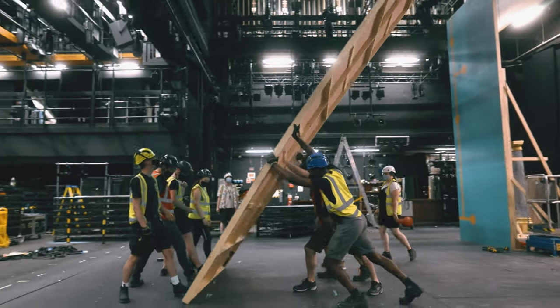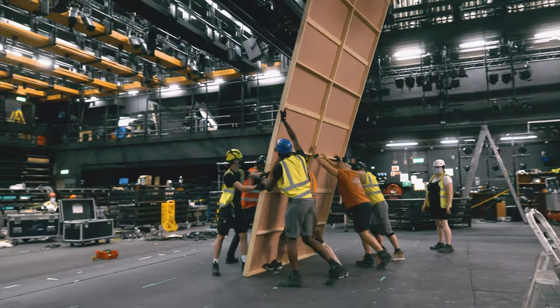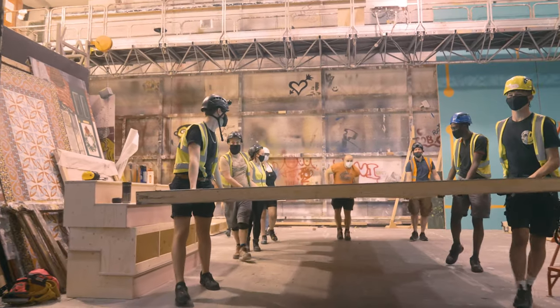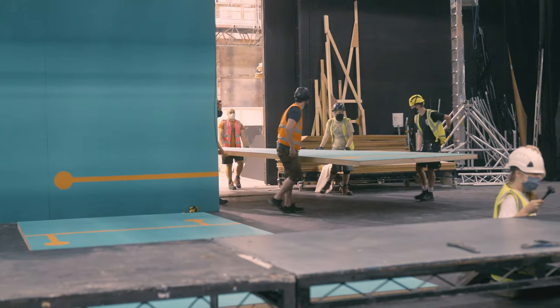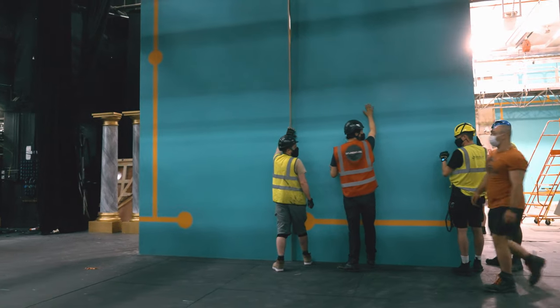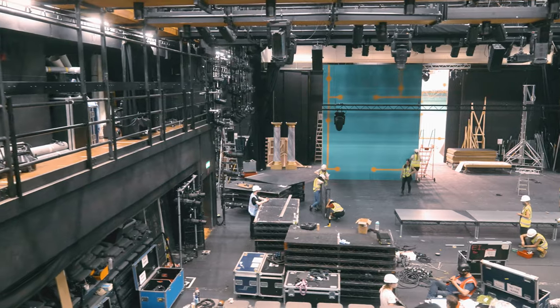Today we're just fitting up this show. We're going to get the back walls in that you see behind me and just fill the space a bit. It's nice to be back in the space, it's nice to be building things again — it's very fulfilling, very satisfying.